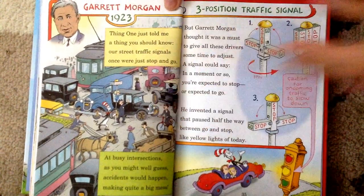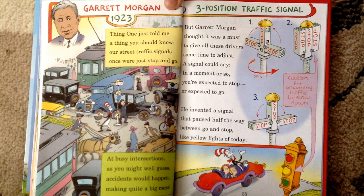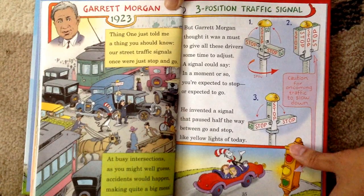Garrett Morgan, 1923, Three-Position Traffic Signal. Thing One just told me a thing you should know. Our street traffic signals once were just stop and go. A busy intersection, as you might well guess — accidents would happen making quite a big mess. But Garrett Morgan thought it was a must to give all these drivers some time to adjust. A signal could say in a moment or so: you are expected to stop or expected to go. He invented a signal that paused half the way between go and stop — like yellow lights of today.